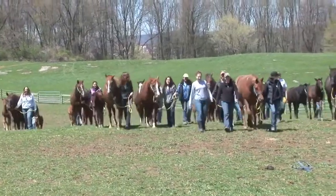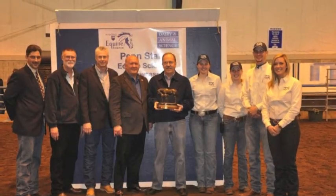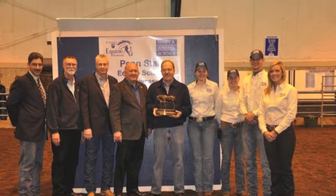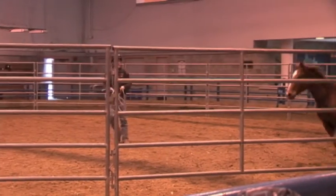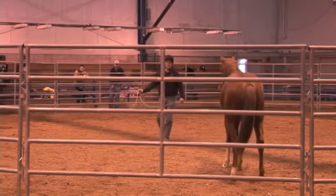In 2012, the program received the Legacy Award from the AQHA for 50 years of breeding quality Quarter Horses. The horses on campus serve as learning tools for classes, educating students in selection, breeding, nutrition, management, training, and marketing.